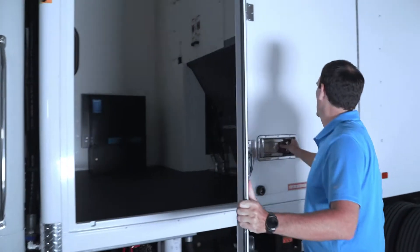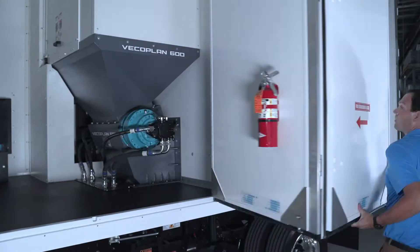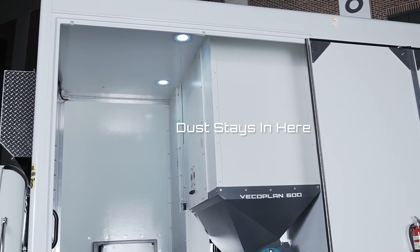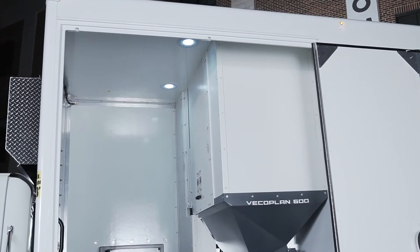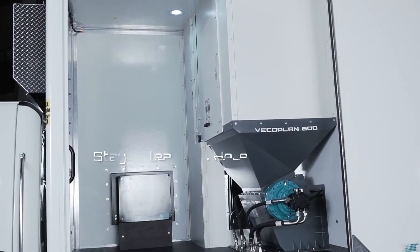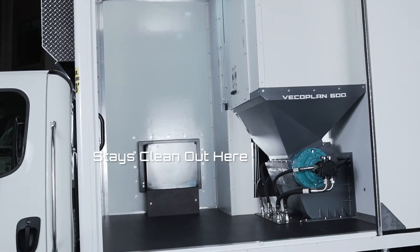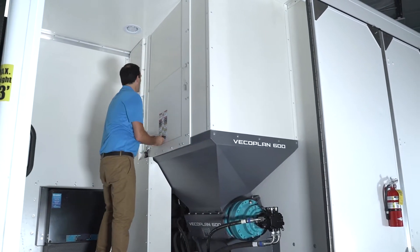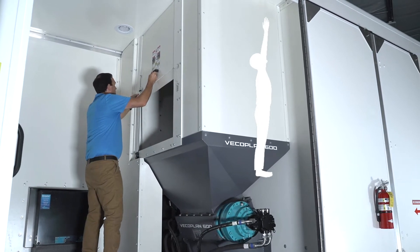Check this out. Only VECOPLAN has an enclosed hopper. It keeps dust inside the shredding chamber and payload area, so bins, totes, or whatever you choose to store stays clean for delivery to your customer. An easy-access hopper door is waist-high, so you can get to the shredder without doing a yoga pose.